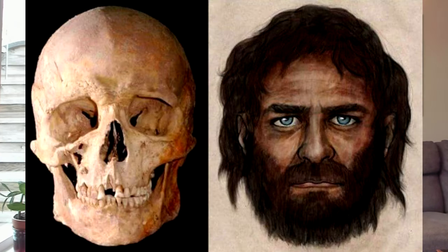Then you can counter and say, no, they actually looked like this. And again, this is only one of the three primordial groups of Europe — we are a mix of three populations. All should be cherished and valued and honoured.